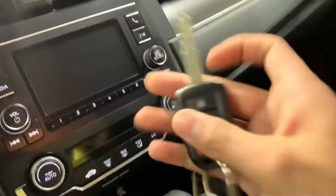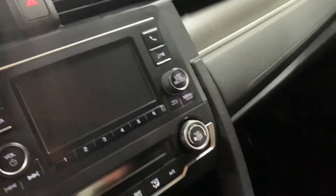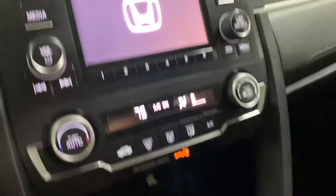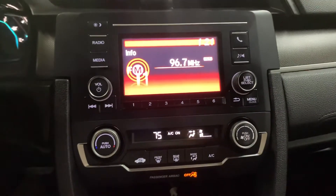We have an extra key as well. I'm gonna go ahead and start the vehicle for you, and as you can hear, no hesitations, no problems turning the vehicle on.